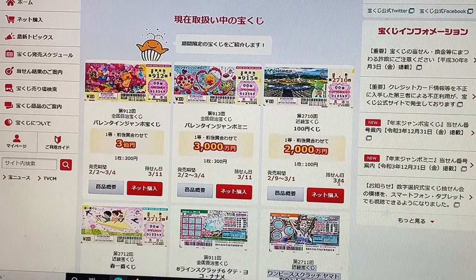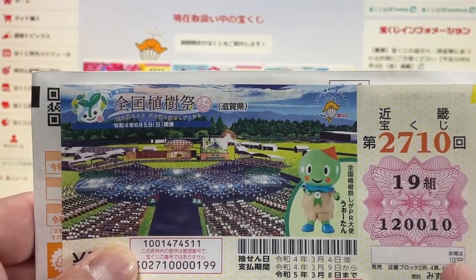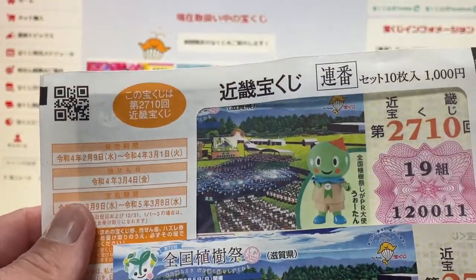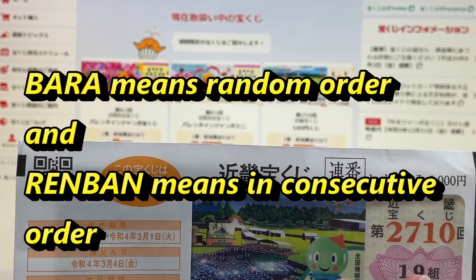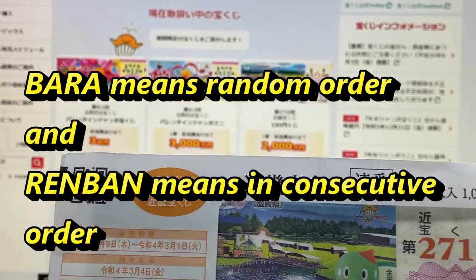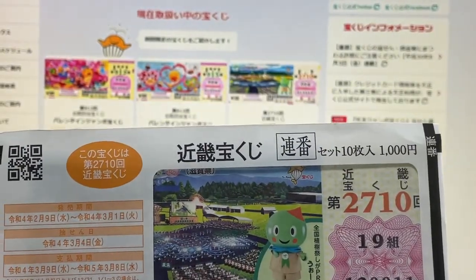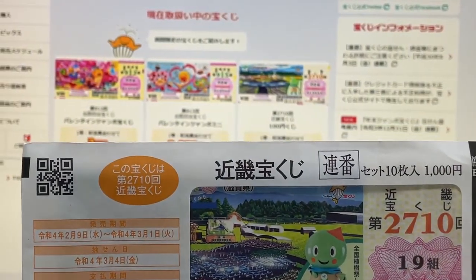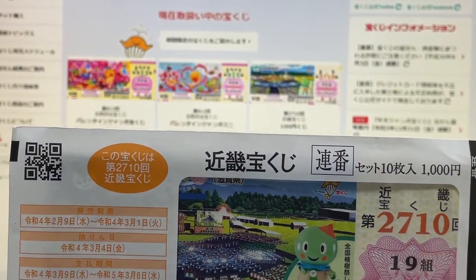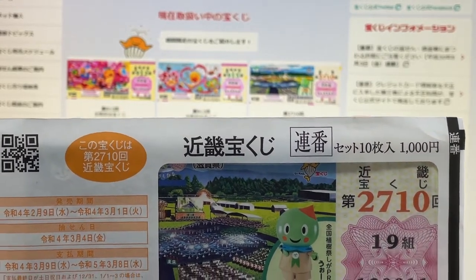If you just wanted to buy one ticket, point to the ticket and say 'Kinky o ichi mai onegaishimasu' — that means one Kinky Takarakuji ticket. If you want to buy a booklet of ten, the clerk may ask you 'renban' or 'bara.' Renban means in consecutive order, so you would get this booklet unopened. Bara means the clerk would open up a package, mix up some tickets, and sometimes allow you to choose — though usually you won't be allowed to choose all 10 tickets.